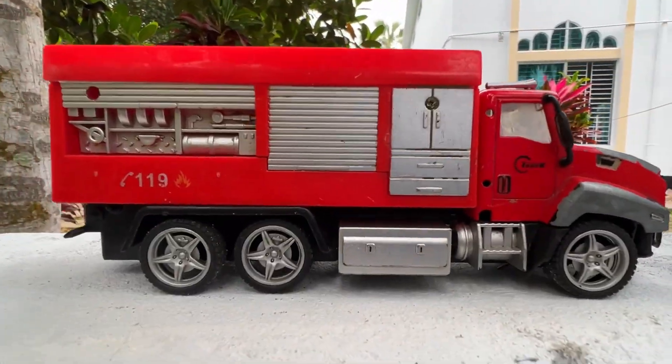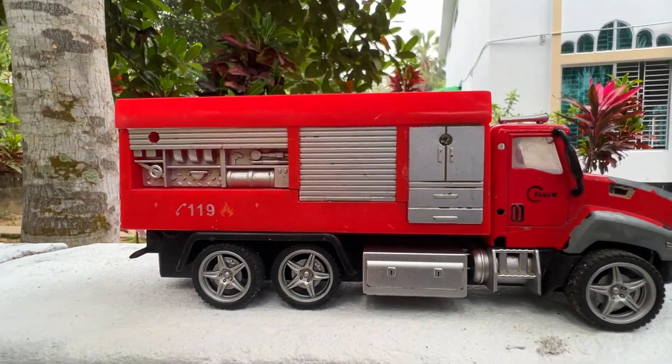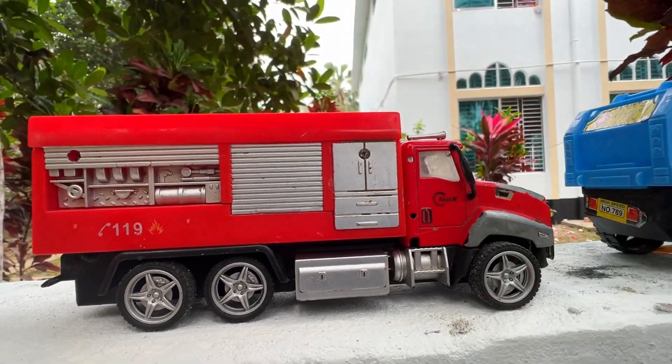Let's see this fire truck — I like the fire truck. I like the park column and I'll see you next time.